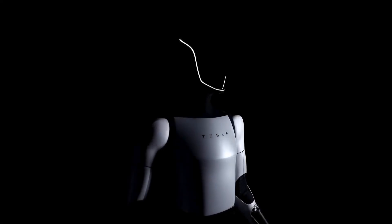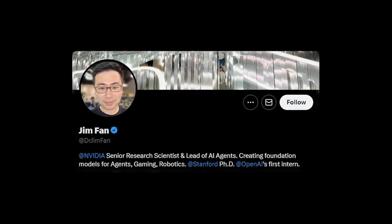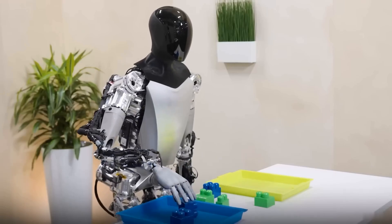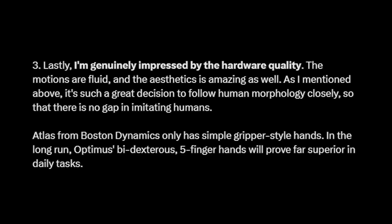Jim Phan, a senior AI scientist at NVIDIA, wrote on X back in September about how Tesla might be doing all of this. He said the robot knows the consequences of its actions, giving it a self-correcting ability — demonstrated in the demo where a blue block landed on its side, the robot paused and then corrected its own action, getting the block to sit correctly on the tray. He further said it's a great decision to follow human morphology closely so there is no gap in imitating humans. Atlas from Boston Dynamics only has gripper-style hands, while in the long run Optimus' dexterous five-finger hands will prove far superior in daily tasks, and the new hands on the robot are just looking amazing.